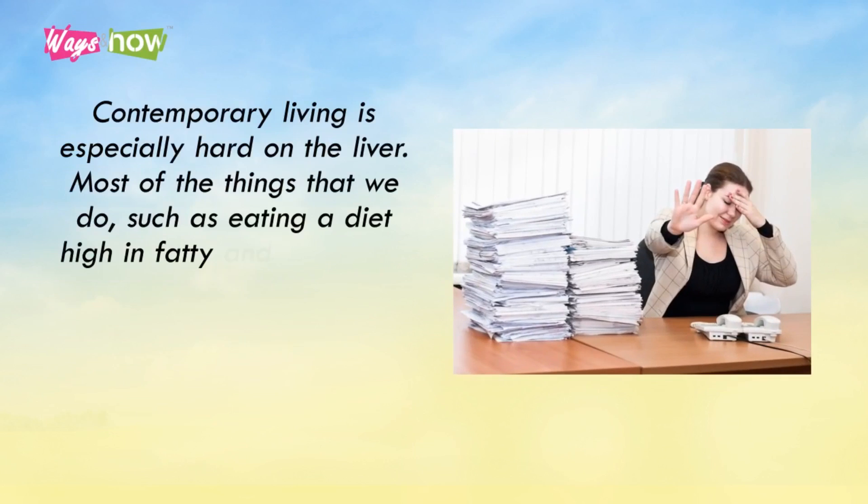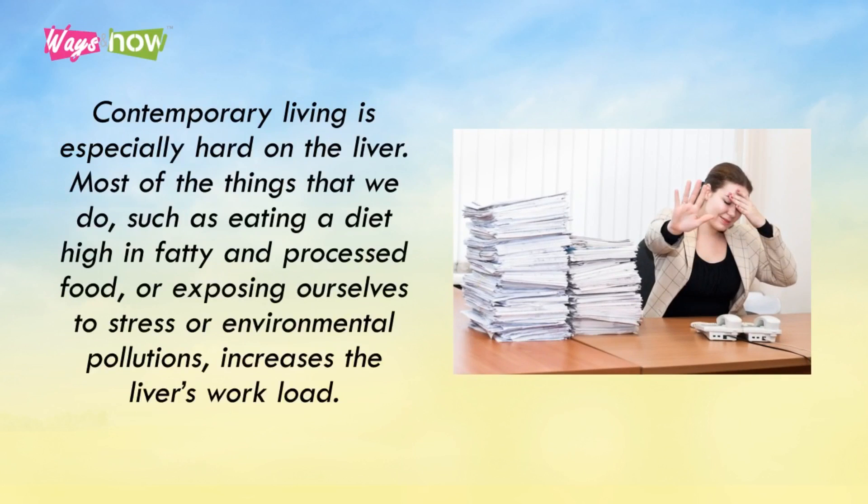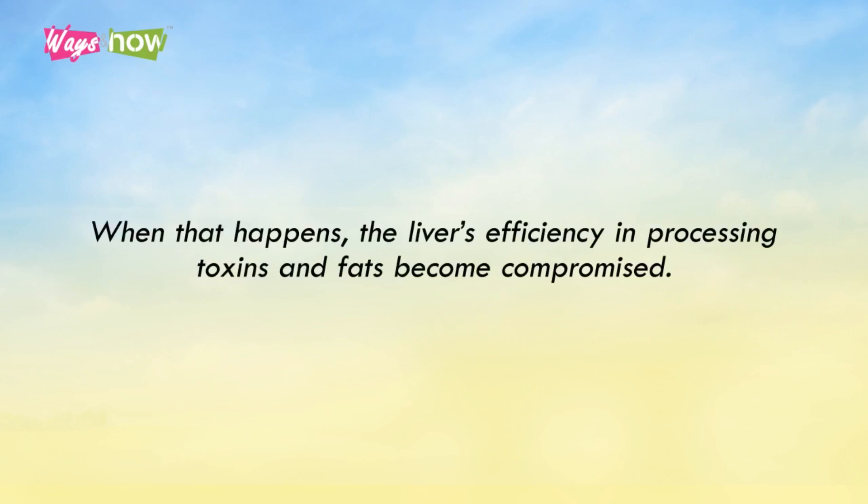Contemporary living is especially hard on the liver. Most of the things that we do, such as eating a diet high in fatty and processed food, or exposing ourselves to stress or environmental pollution, increases the liver's workload. When that happens, the liver's efficiency in processing toxins and fats becomes compromised.